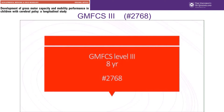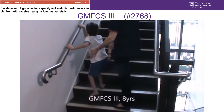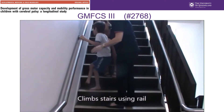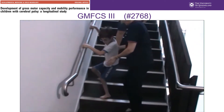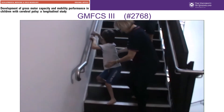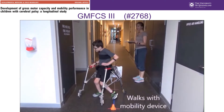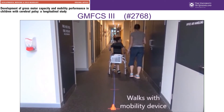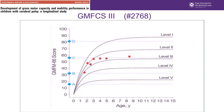At eight years of age we see him again, using the railing to go up and down the stairs. At 12 years of age we see him using a handheld mobility device, but out in the community he's using a manual wheelchair to self-propel himself. Here we can see his GMFM-66 scores plotted on the motor development curve.